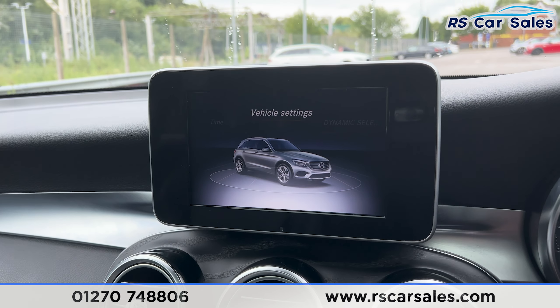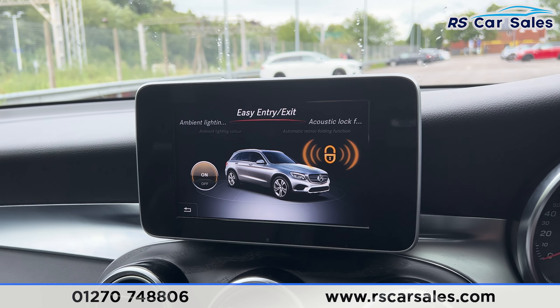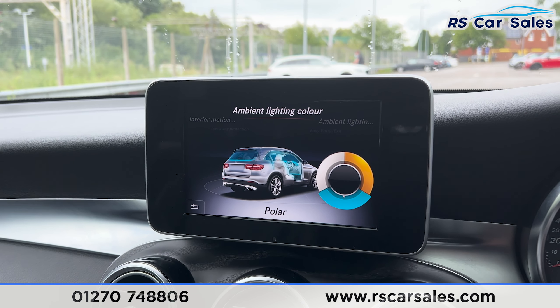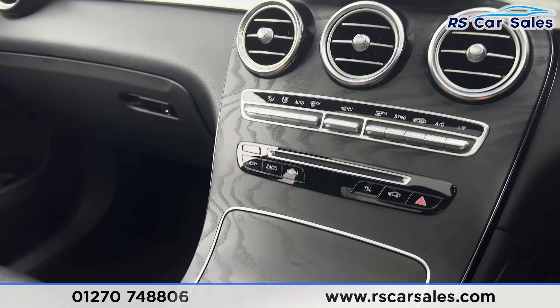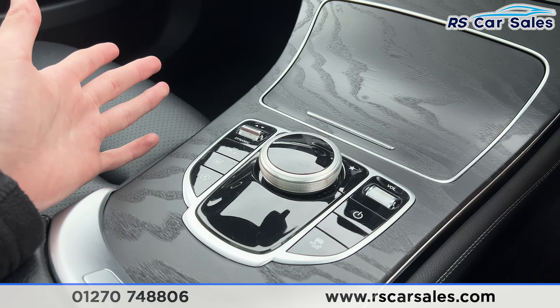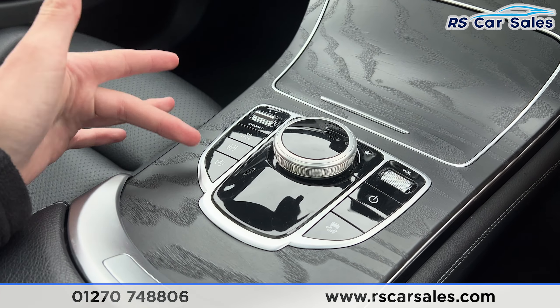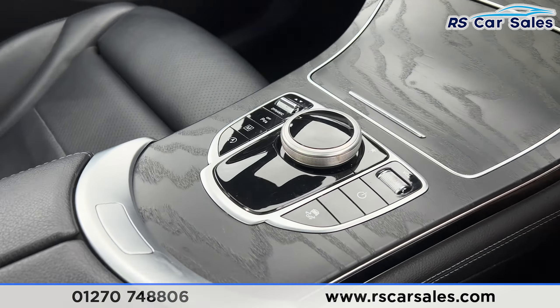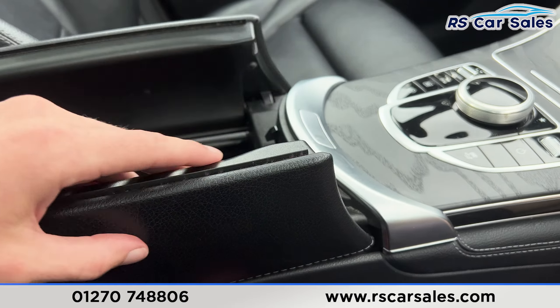Going into the vehicle settings, this is where you'll find the ambient lighting — scroll through to choose from a few colours. We also have different drive modes with the automatic gearbox, manual mode, auto start-stop, parking sensors, and a traction control button. There's a lever armrest which can be opened up for more storage.